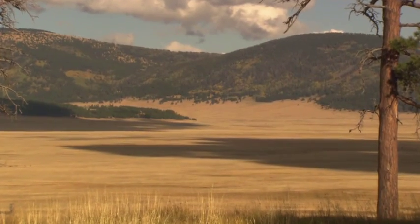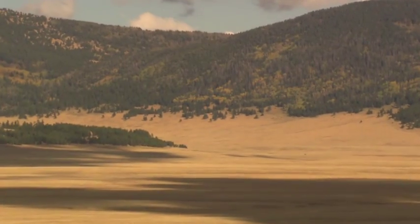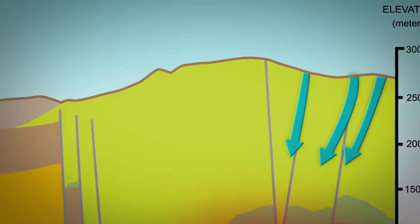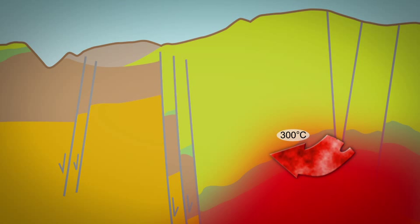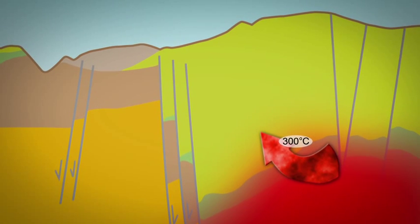The recharge to the geothermal system occurs in the big valleys in the north and east, and the water percolates slowly to depth. With magma bodies in a resurgent dome, the subsurface is highly fractured, and water percolates down into those fractures. Eventually it comes in contact with a region of very hot rock, heated by conduction or convection out of the magma body. As the water heats up, it begins to dissolve solutes out of the rocks, becoming somewhat concentrated — turning into what we call a geothermal brine.